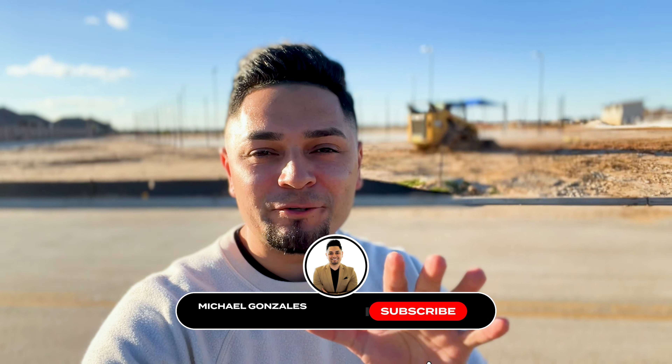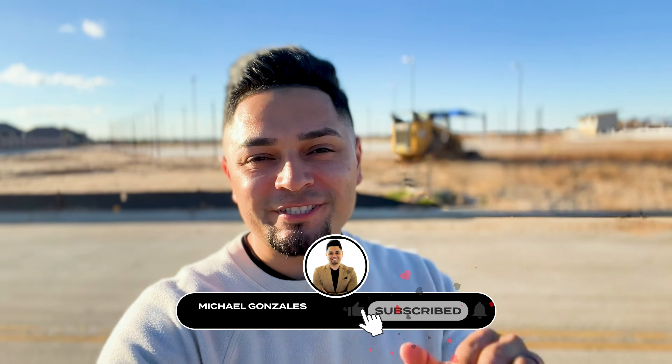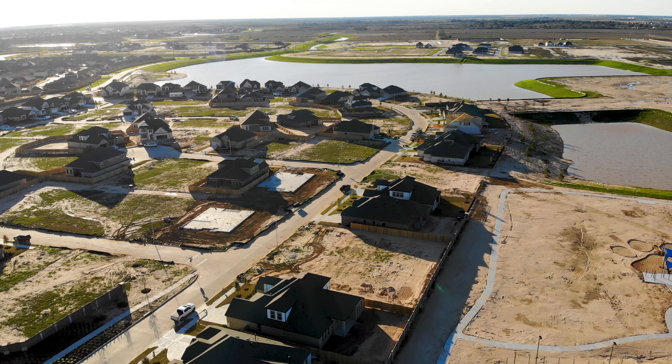Hey, what's up everyone and welcome back! Today you're in for a treat because we're checking out the brand new master community Sunterra in Katy, Texas. Let's check it out.